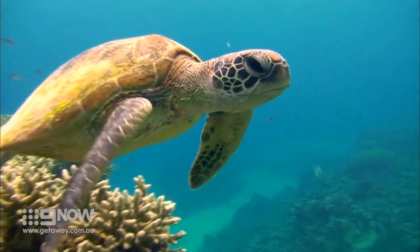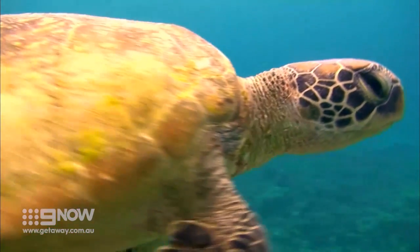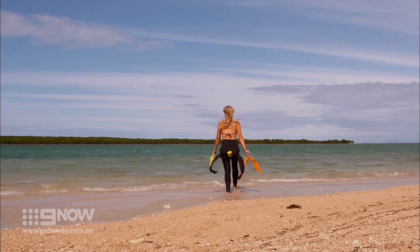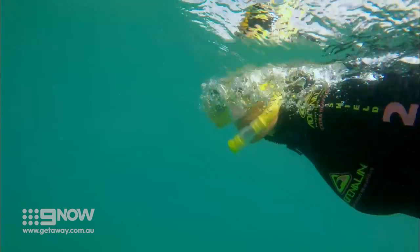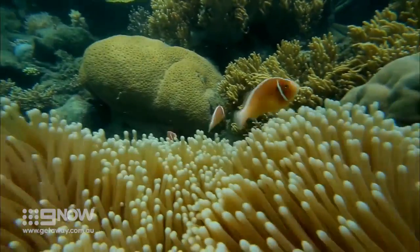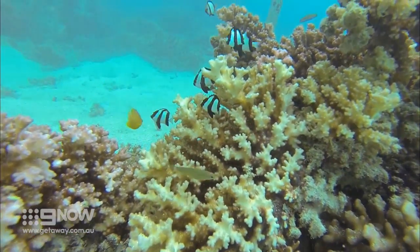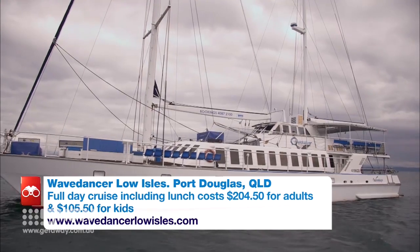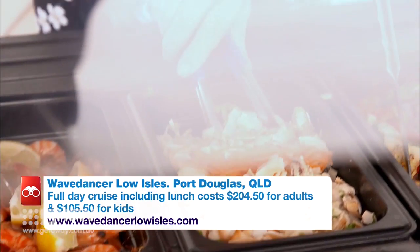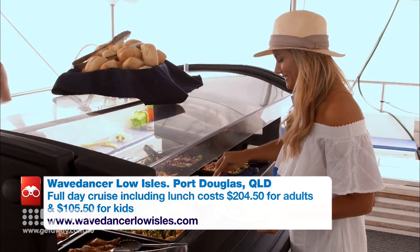The Great Barrier Reef is said to be home to the largest concentration of marine life on the planet. And although this is only such a small part of the UNESCO World Heritage Area, it certainly gives you a taste of Mother Nature's magnificence. Back on board, the Wave Dancer crew certainly know how to cater for their hungry tribe of day-trippers, with an all-inclusive tasty buffet lunch.